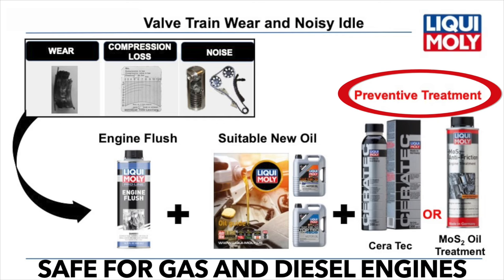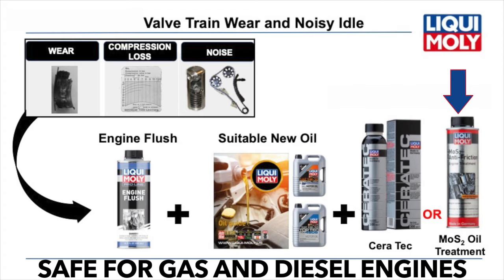And step three has two possibilities. If you want preventive maintenance, use either our proven MOS2, which contains a solid lubricant, or the updated version which is Ceratec — more for modern engines — which is a combination of a ceramic agent and a chemical which hardens surfaces.